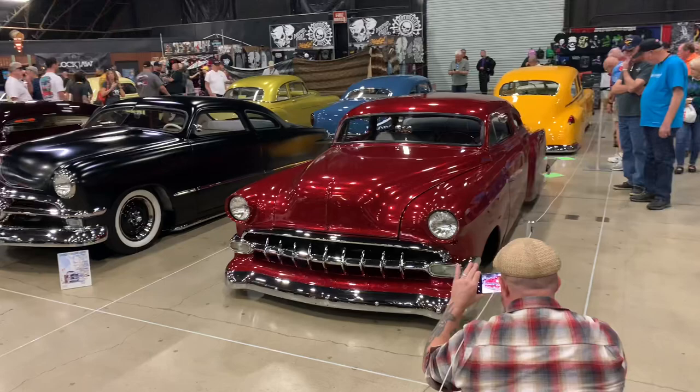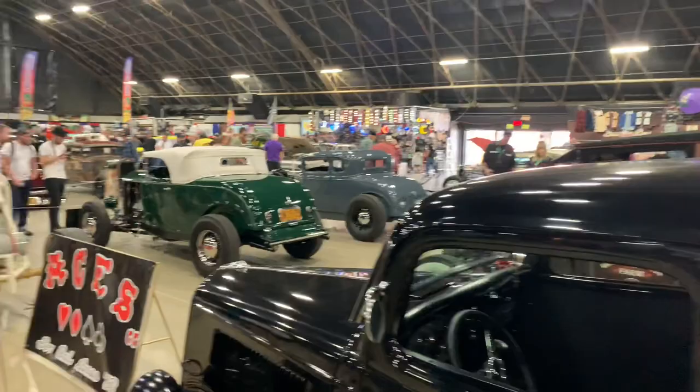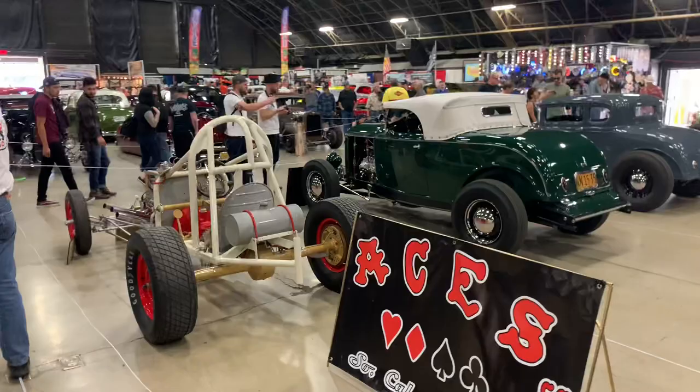Here's a good overview of some of the cars in the Suede Palace. As you can see, it's very, very busy. The show just opened about 20 minutes ago and this building is already completely packed with spectators. So it might be a little tough to get some video of the cars, but we're going to see what we can do.